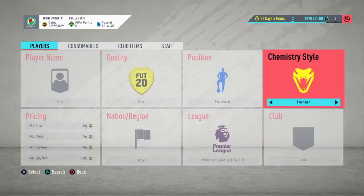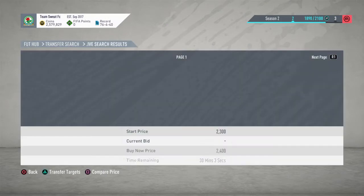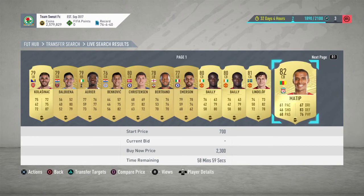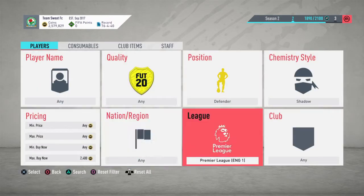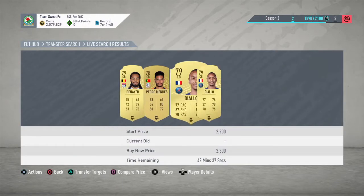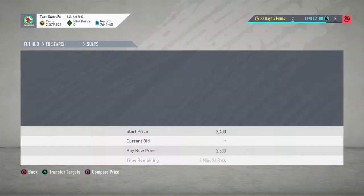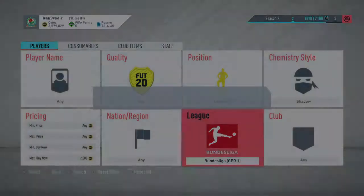Shadow is probably the best option. Honestly, I don't really trade much with chemistry style players — I prefer to do it with position changes. Let's try Serie A — not a deal. Ligue 1 — not a deal. Calcio — not really a deal. Bundesliga — nothing there.